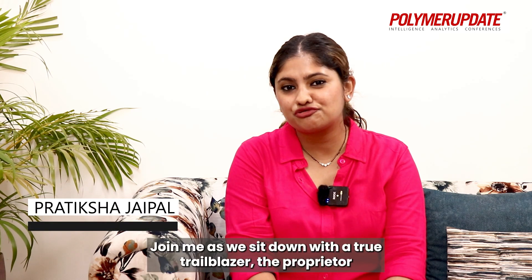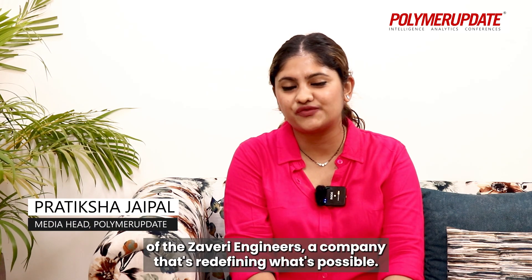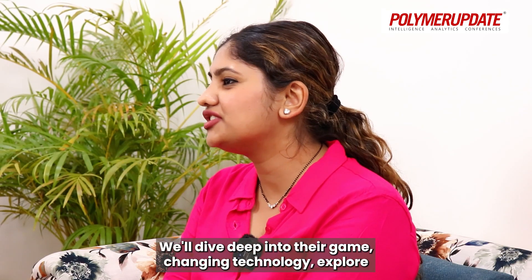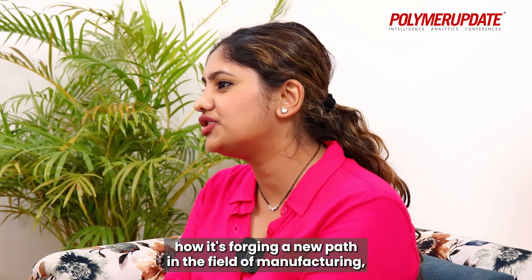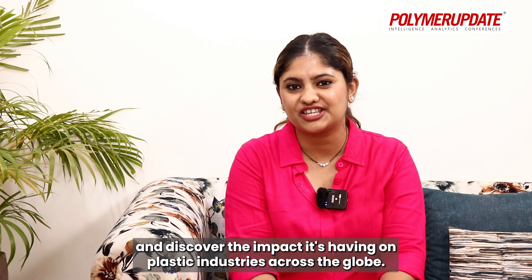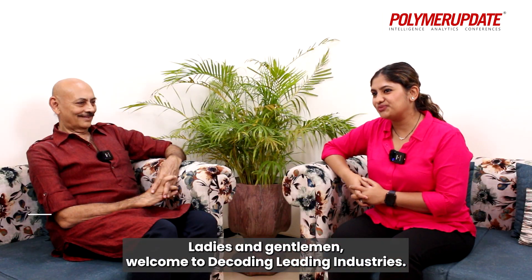Join me as we sit down with a true trailblazer, the proprietor of Zaveri Engineers, a company that's redefining what's possible. We'll dive deep into their game-changing technology, explore how it's forging a new path in the field of manufacturing, and discover the impact it's having on plastic industries across the globe. Ladies and gentlemen, welcome to Decoding Leading Industries. Let's welcome our guest, Mr. Shailesh Zaveri.